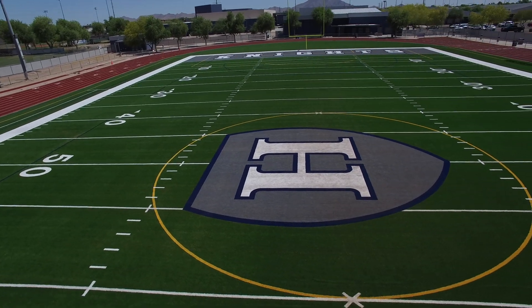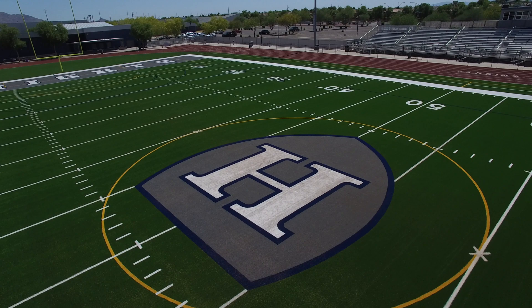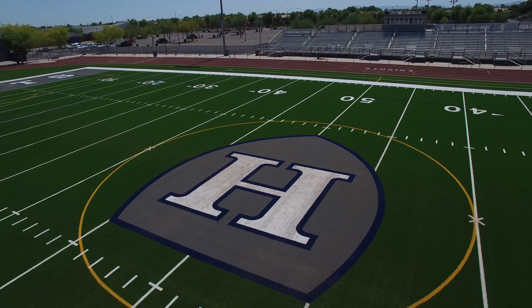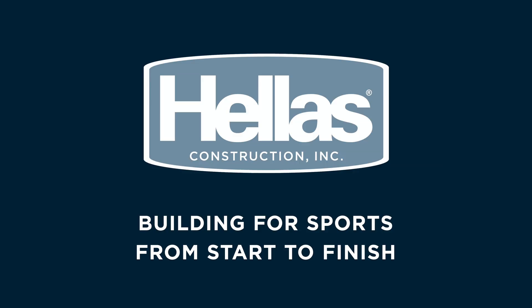We also have a soccer program. Those guys are doing very well — they'll be the benefactors of this, along with how we just introduced lacrosse. So those guys will also get a chance to play out on this field. It's exciting times. Hellas: building for sports from start to finish.